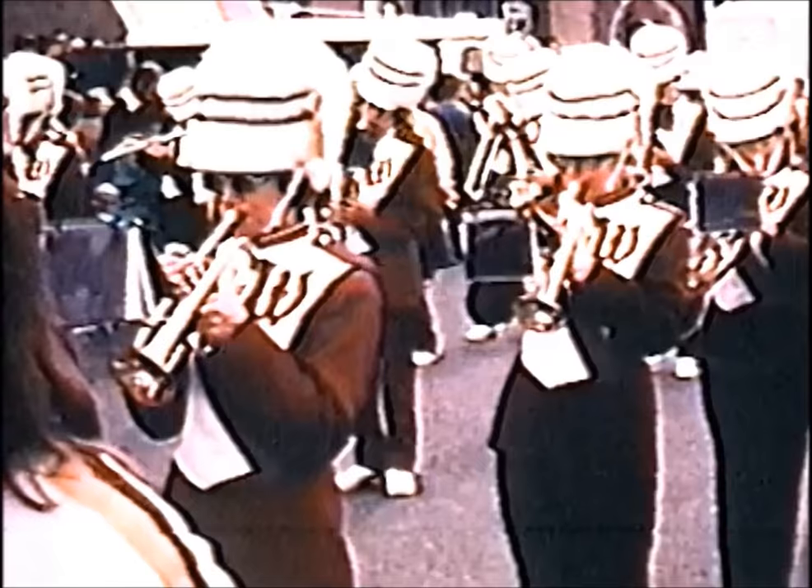On Wiener Kraut Day it was traditional for the high school band to participate, and they kicked off the event with a short concert on the four corners. They are seen here with the rather famous color guard performing, as they then led the parade up north Monroe Street.